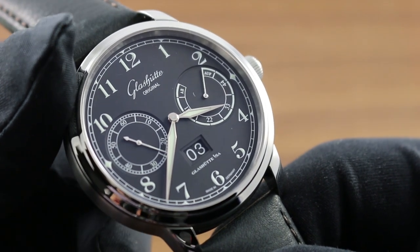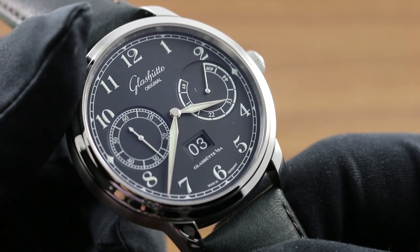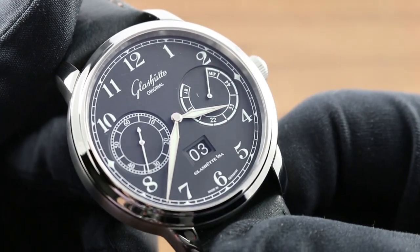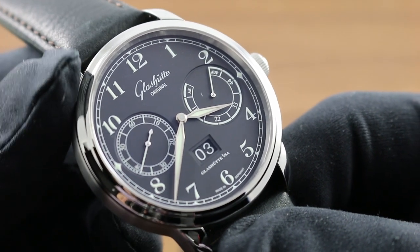A railroad-style minutes track lies outboard of stylized vintage-font Arabic numerals. The entirety of the hands at center, as well as the numerals, are in luminescent paint such that the watch can easily be viewed at night.